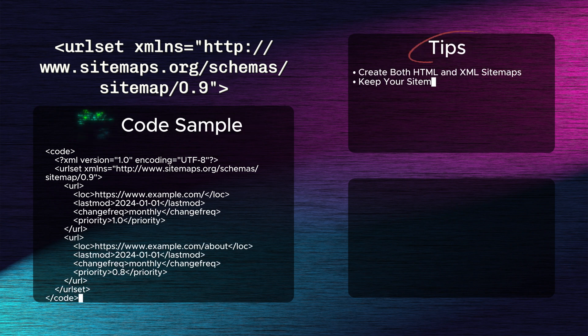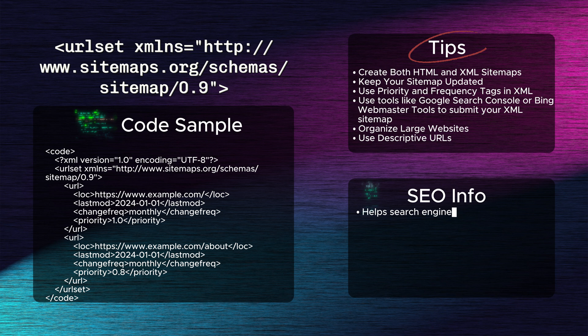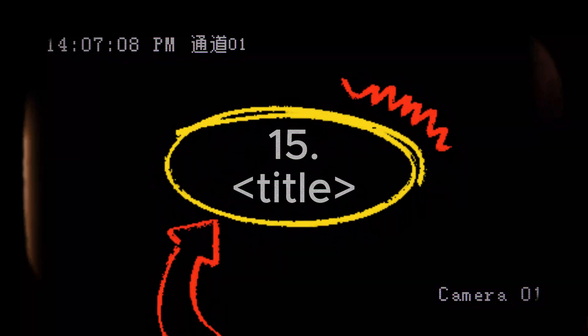Fourteenth: the sitemap tag. A sitemap tag helps search engines discover all the important pages on your website. Submitting a sitemap using this tag can significantly boost SEO by ensuring that all valuable pages — especially deep or hidden ones — get indexed. It improves crawling efficiency and enhances overall site visibility in search results.